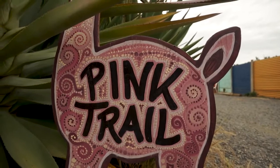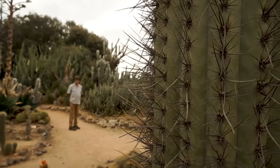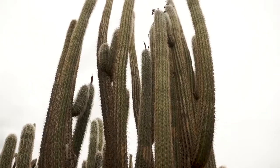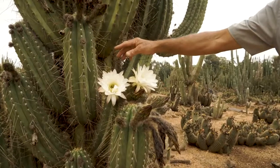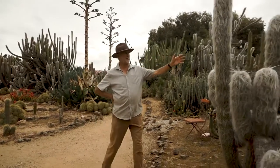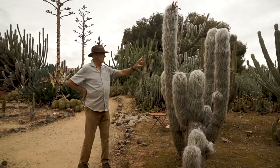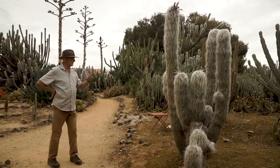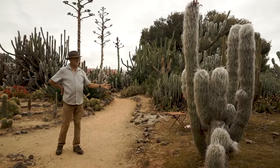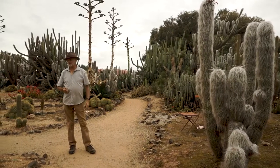Welcome to the pink trail. The pink trail is one of our oldest trails and a lot of the plants here are from other sections. This is meant to be a South American trail with our Aureocereuses, Pylocereuses, Espostoas, Trichocereuses and all those sorts of plants, but over the years we've taken quite a few out, though there are still some in here.